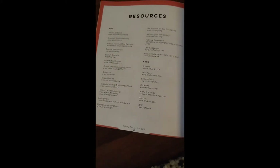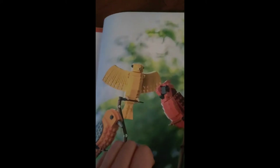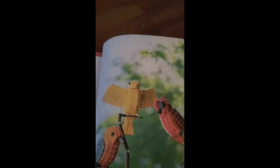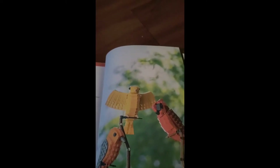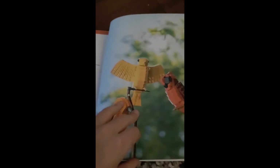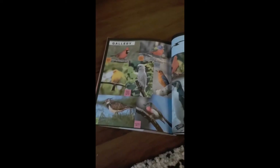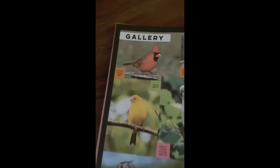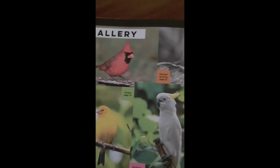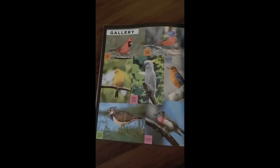Here are some resources to go to for the birds. And I have one more thing to say: at 100 subscribers, I will do a face reveal, so tell your friends and family to subscribe to Ben's Boards — it would be very much appreciated. Here are all the birds; we first started off with the Northern Cardinal and here are all the other ones.